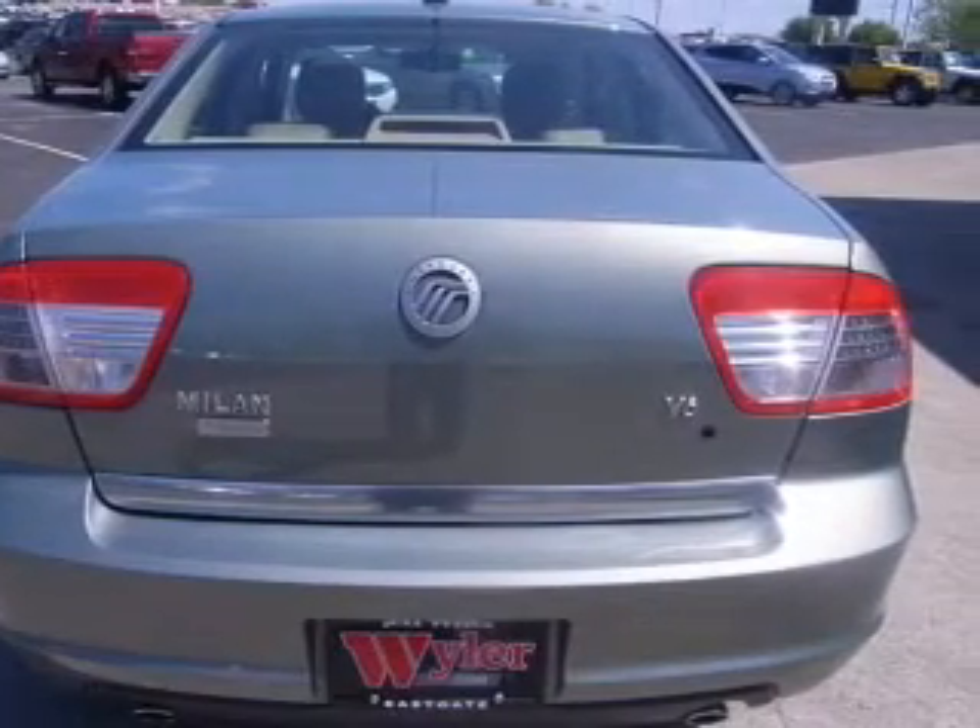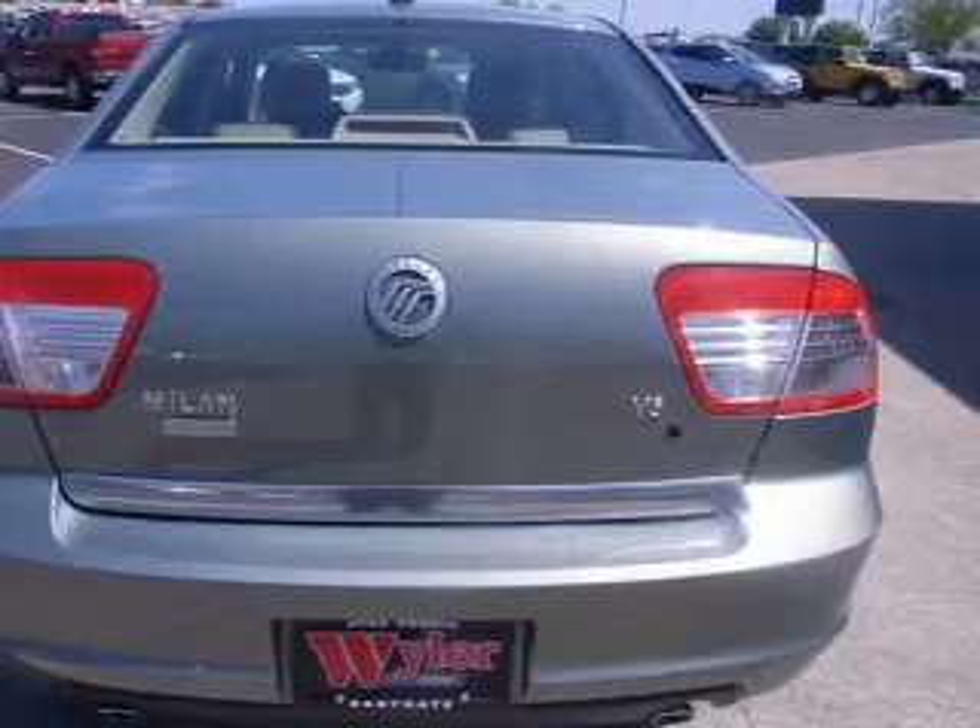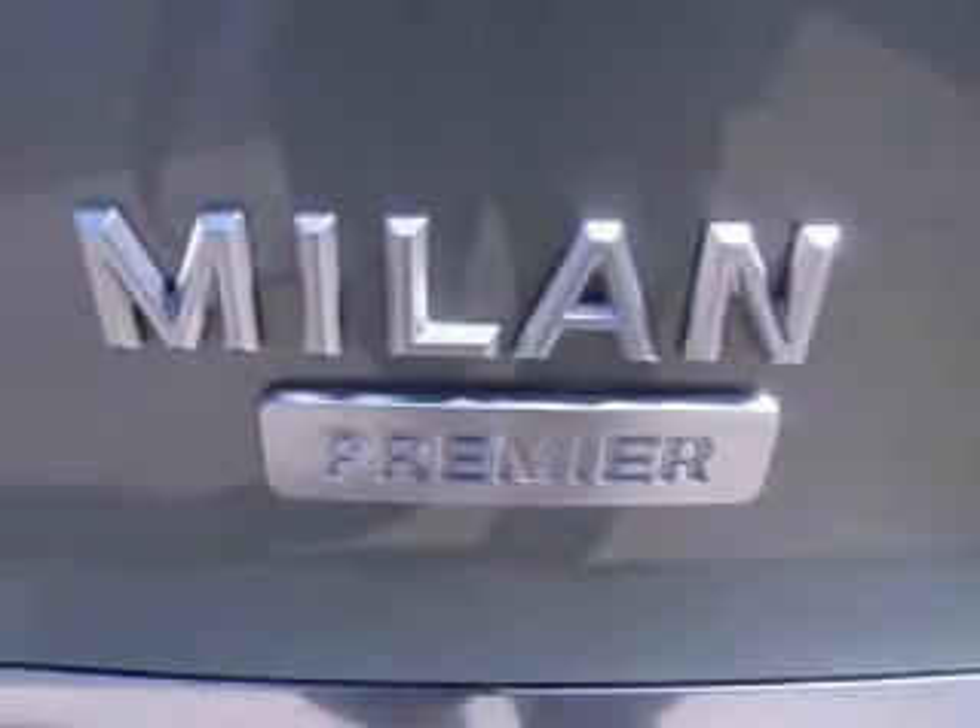Cruise control, Bluetooth wireless, an AM-FM stereo with multi-disc CD player, and satellite radio.